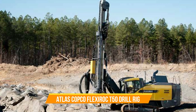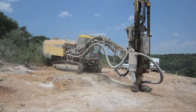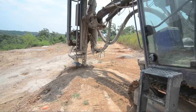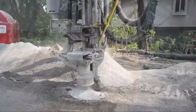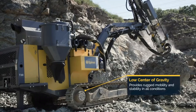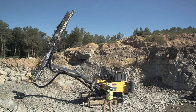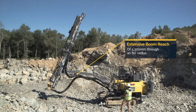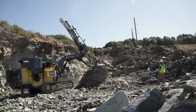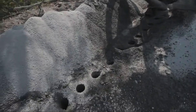Number twenty: Atlas Copco PowerROC T50 Drill Rig. The launch of Atlas Copco's PowerROC T50 drill rig in Nanjing, China, marks the successful completion of a development project aimed at creating a robust, powerful, and fuel-efficient rig with exceptional performance and user-friendly design. The end result has not only met but exceeded expectations. A key element of the rig is the COP 3060 hydraulic rock drill, known for its power and ability to achieve extremely high penetration rates, enhancing the rig's efficiency and productivity for demanding drilling tasks.